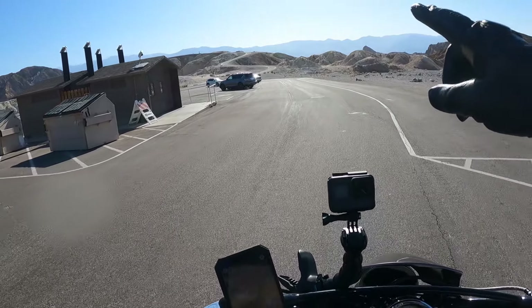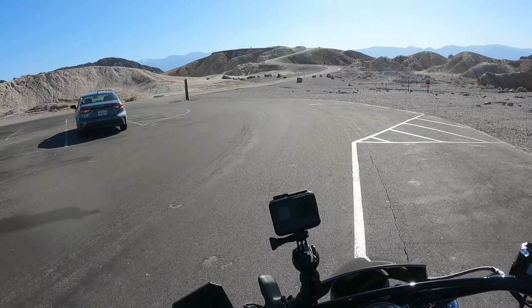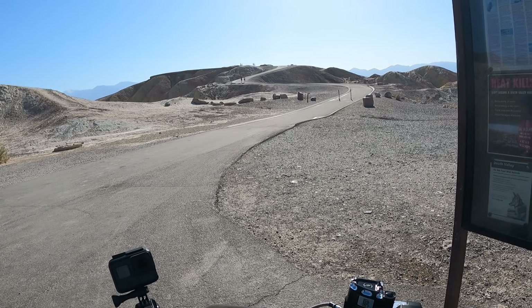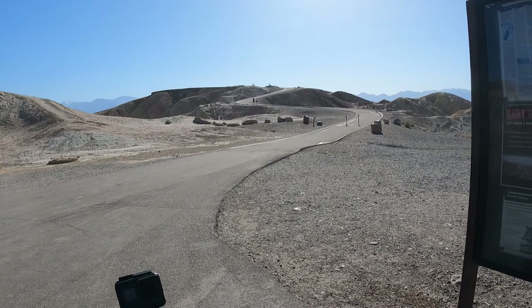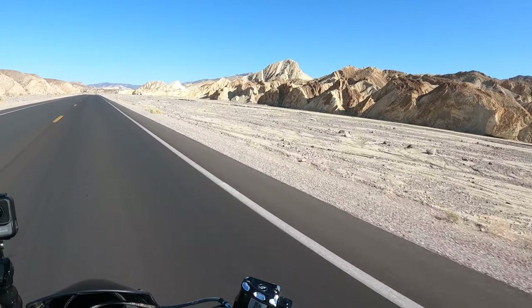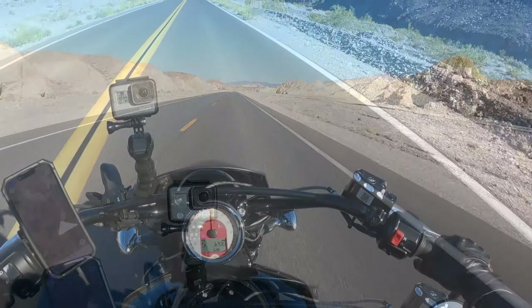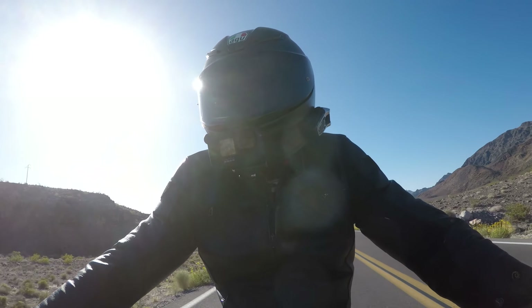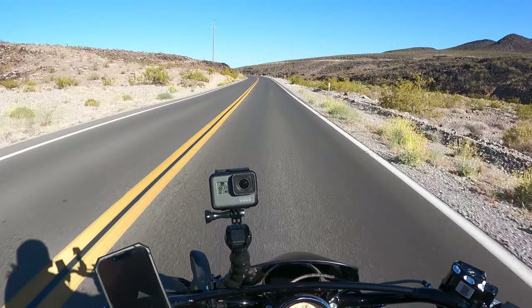Here is Zabriskie Point — pretty cool. The landscape is just incredible. I wonder if motorcycles are allowed up there. Apparently there's a great view from up there, but no way am I going to walk in all my gear up that steep hill in this heat. Got to come back again when cooler climate prevails.